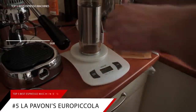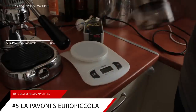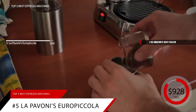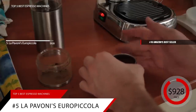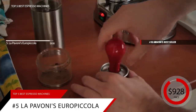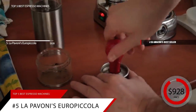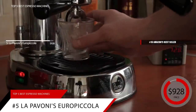Beginning our list at number five is the La Pavoni Europicola. This item is currently ranked number 16 on Amazon's bestseller in manual espresso machines, and is priced at around $928. This is a timeless machine that looks great and pulls a perfect shot. You might be a little intimidated at first — this is a step up — but keep in mind that operating this machine and its attached boiler and steamer still requires a bit of work. Your tamping and grinding skills are at play, and the only way to pull a good shot more often than not is with practice.